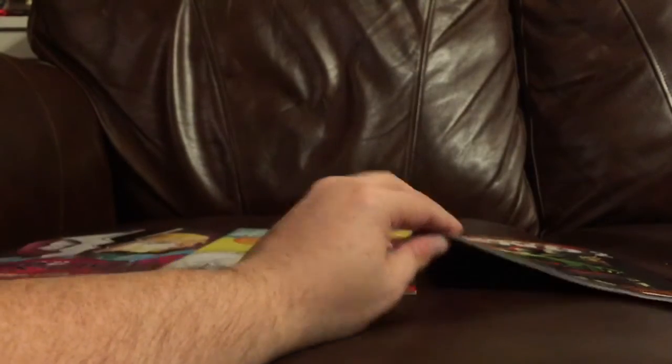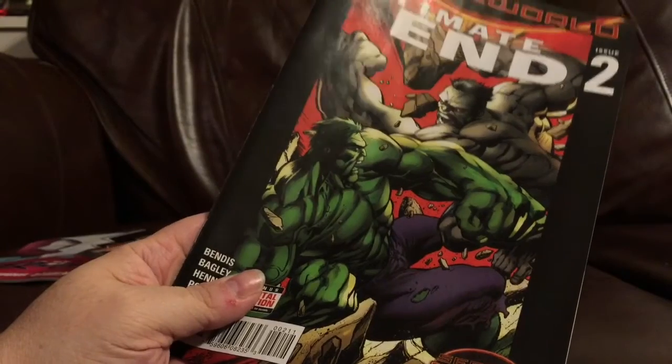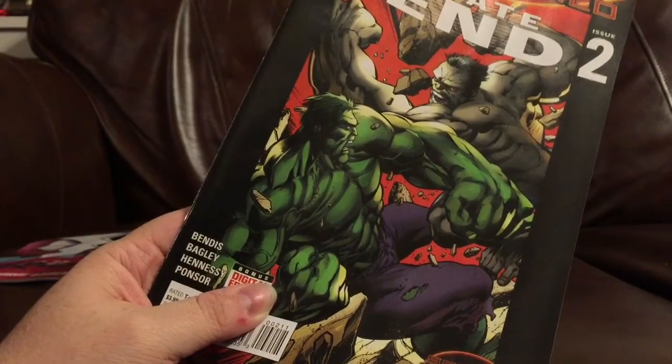Here are the comics that I got this Wednesday. This is Ultimate End No. 2. I have No. 1 but I haven't read it yet. It is drawn by my favorite comic book artist, Mark Bagley, so I can't wait to check this out.